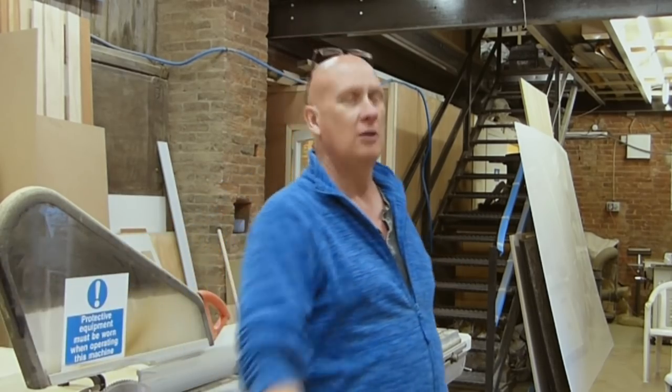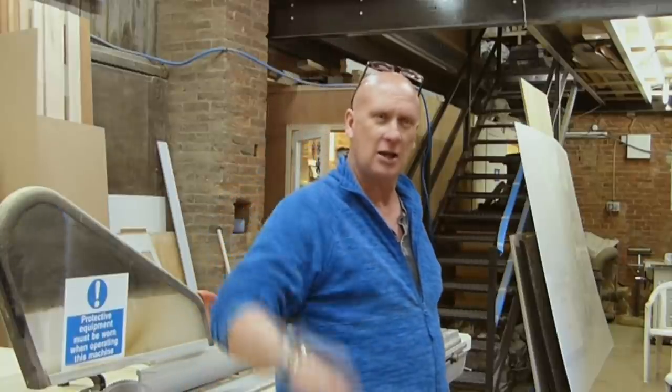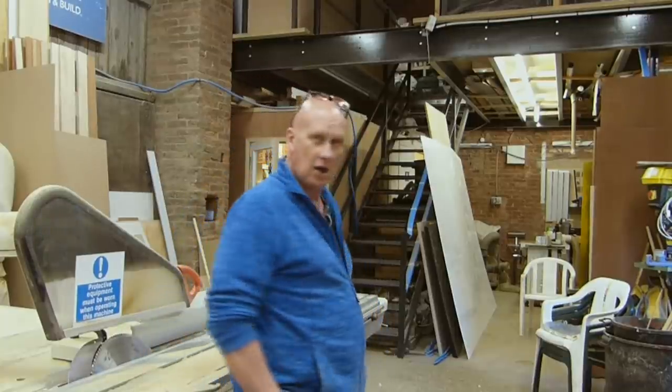Once that's done - primed, rubs down, primed, rubs down - and then three coats of two-pack paint, whichever colour is going on the boat. I'm not going to release that just yet, nor the name.